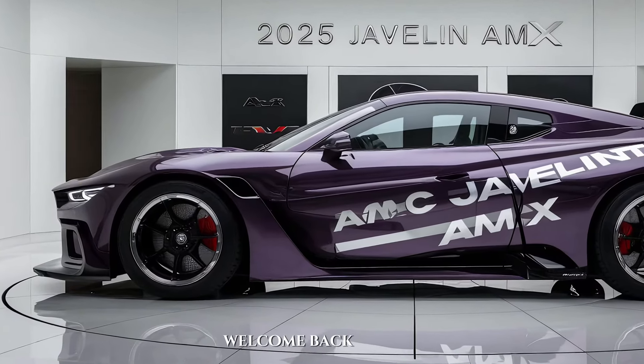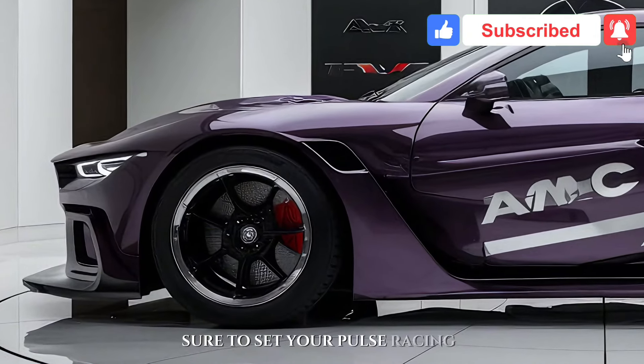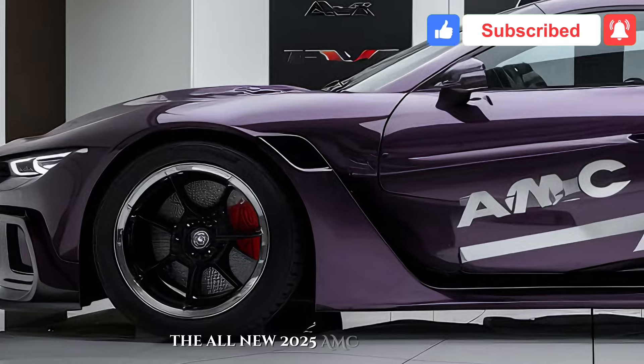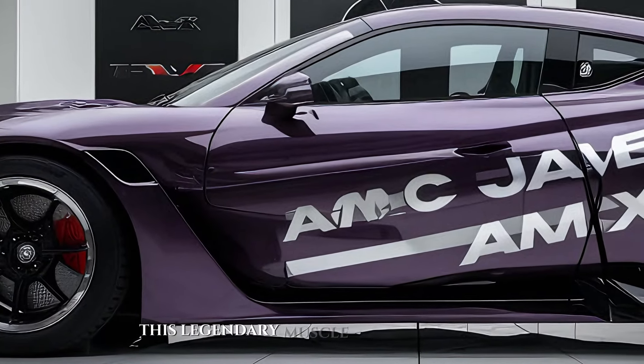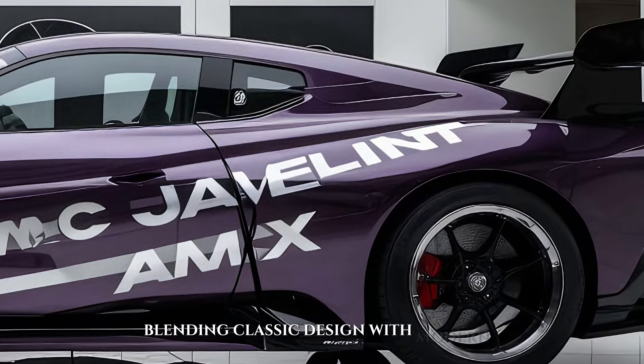Hey everyone, welcome back. Today we're taking a closer look at a car that's sure to set your pulse racing, the all-new 2025 AMC Javelin MX. This legendary muscle car has roared back onto the scene, blending classic design with modern muscle.